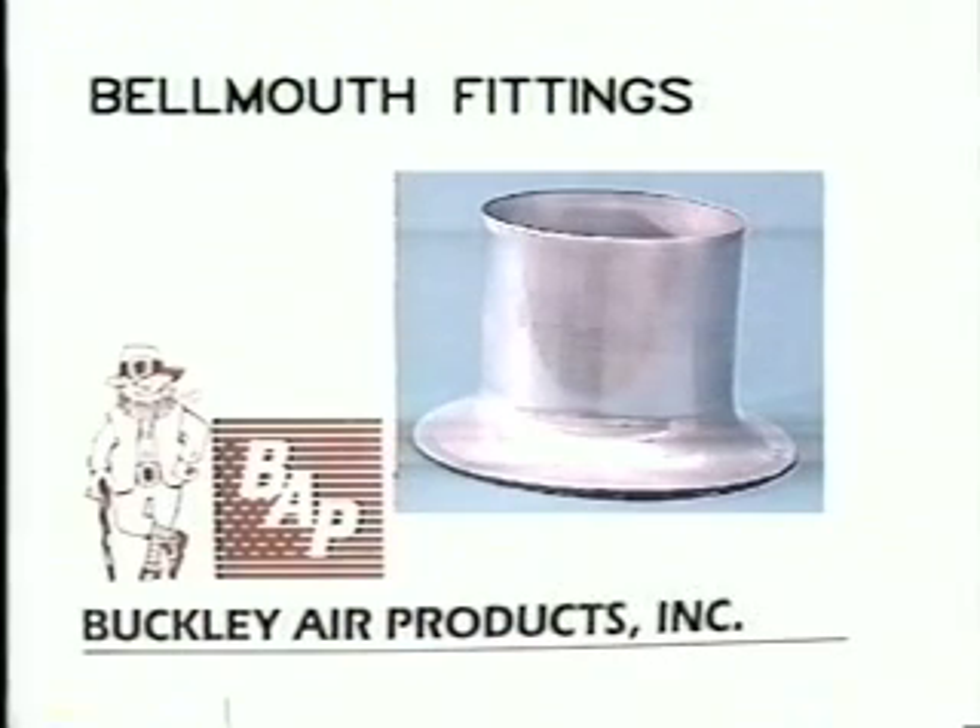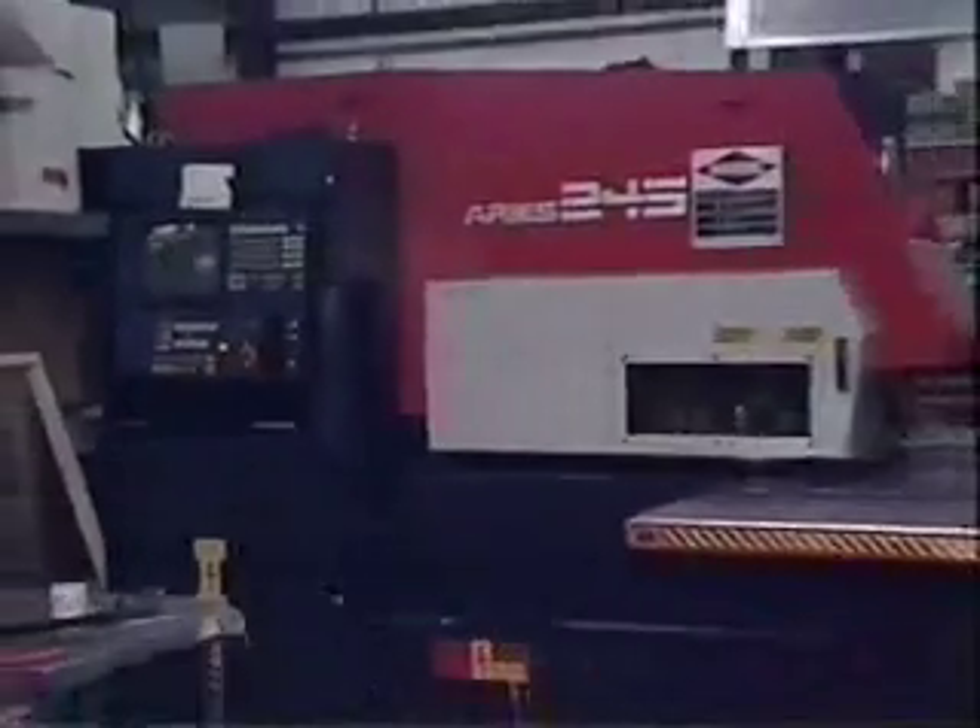With this information, it only makes sense to specify our bellmouth fittings in your design.